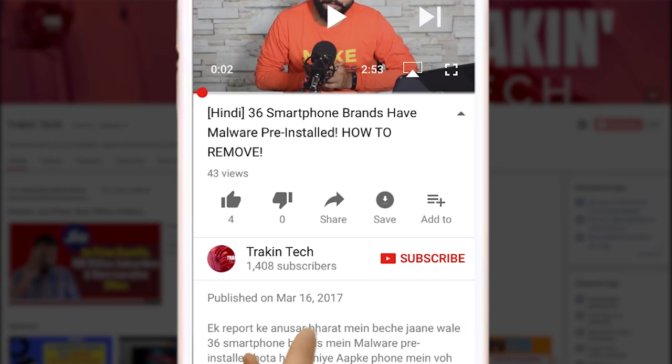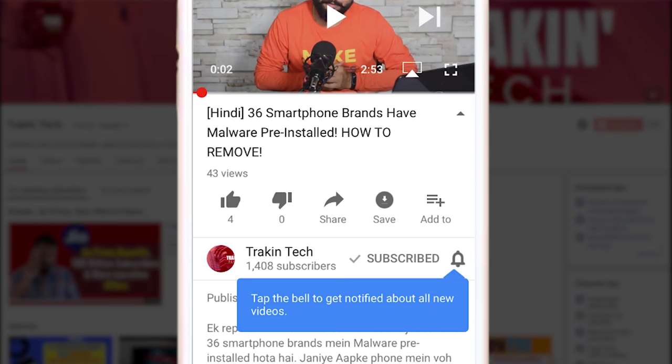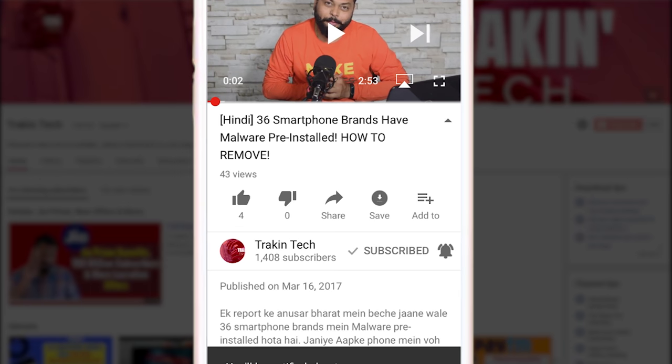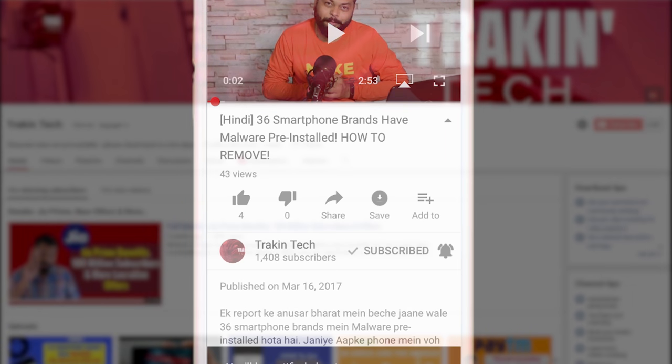If you have come to our channel for the first time, make sure that you subscribe. You also have a bell icon that you can click so that you get all the updates directly in your inbox as soon as we upload the video.